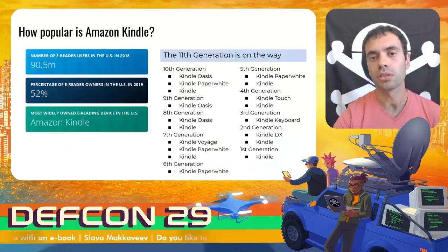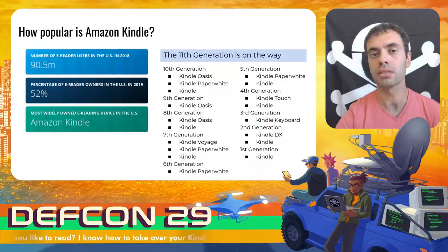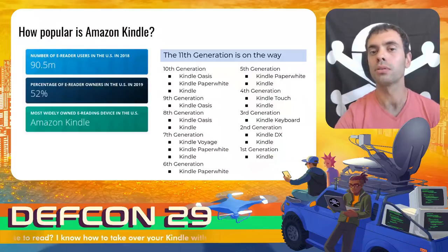Amazon has announced that since 2007 they have sold tens of millions of Kindle devices. It's impressive. The Amazon Kindle is the most widely used eReader device in the USA. There were 10 generations of Kindle readers on the market and almost all of them are still supported.